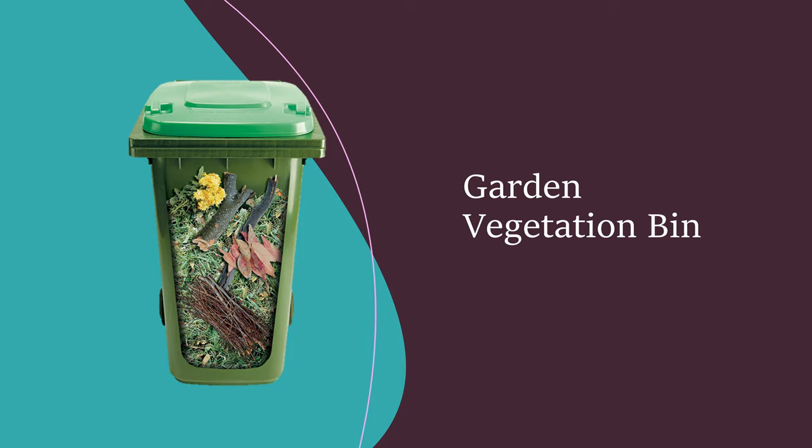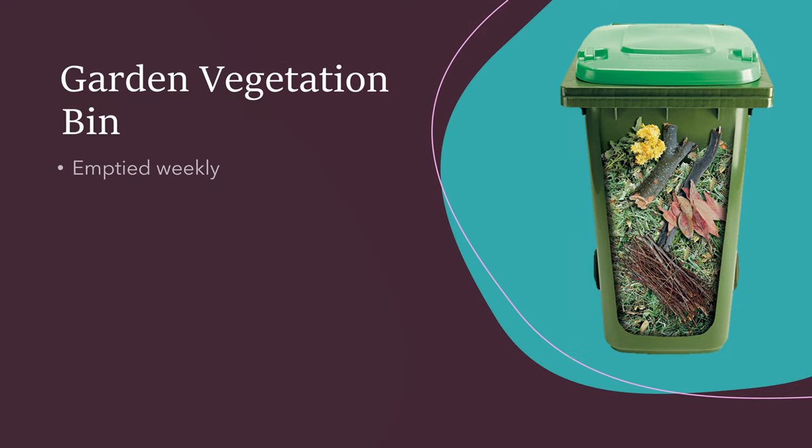Your green bin is your garden vegetation bin. This bin will not change. It is for garden vegetation such as grass clippings, leaves and pruned branches.